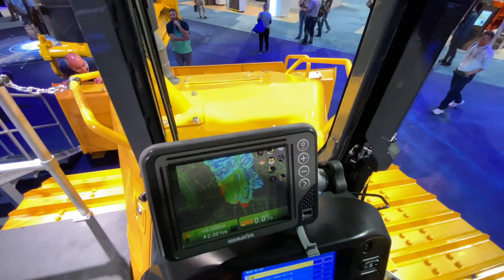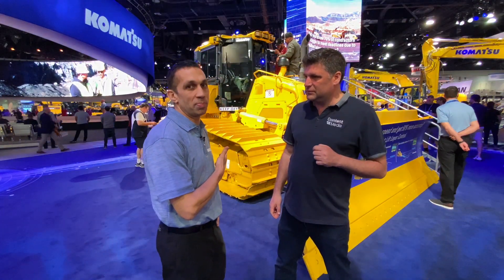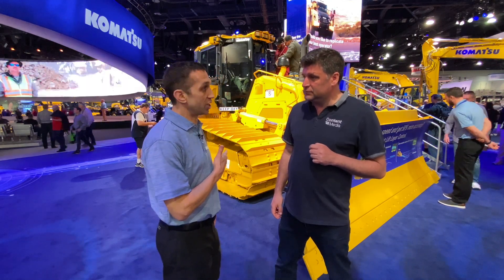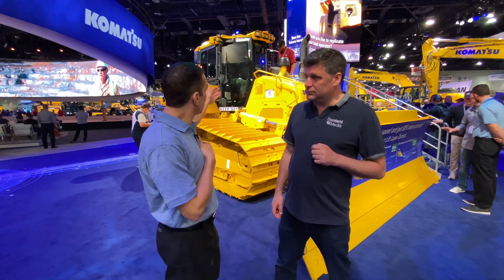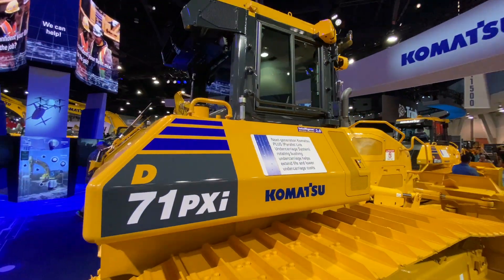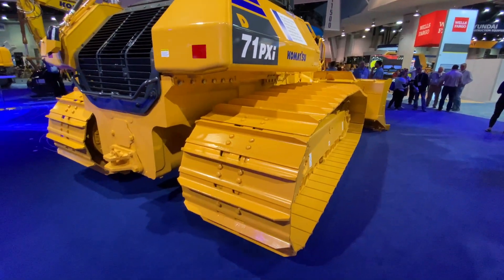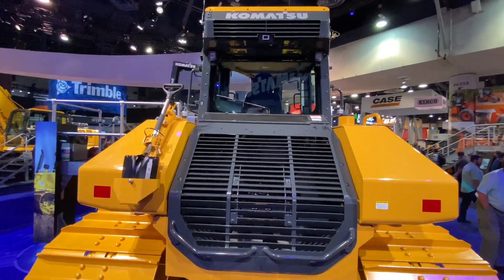I'm Jonathan Tell Mayo. We're at Con Expo 2020 where we unveiled the D71 PXI-24. This is our newest and largest HST dozer in our dozer family. It is a cab-forward super slant nose design with the IMC 2.0 with our patent-pending proactive dozing control. These IMC features are going to make the machine more fuel efficient with reduction in fuel cost for our customers.